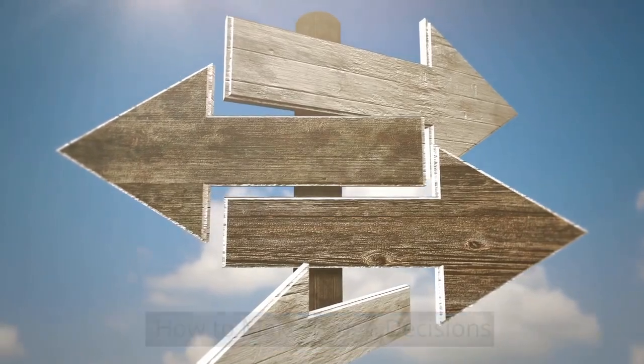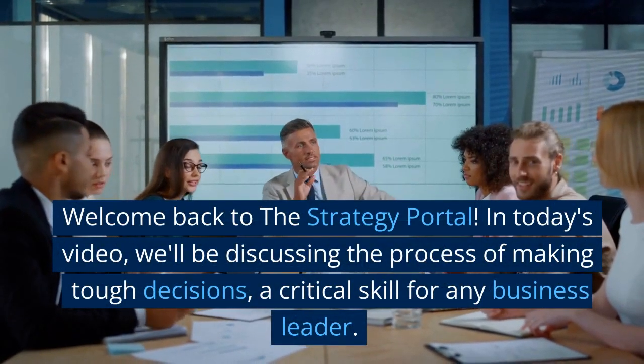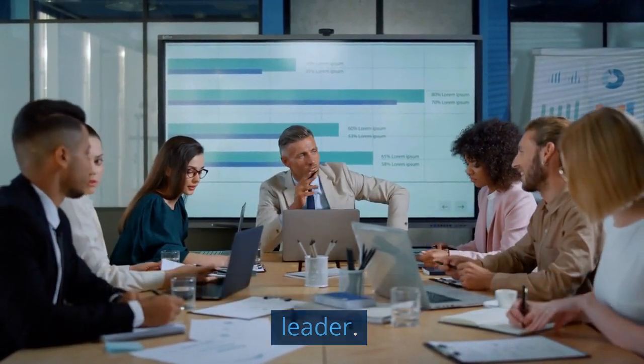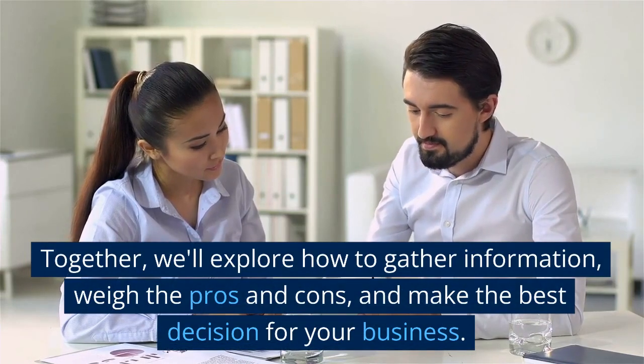How to make tough decisions. Welcome back to the Strategy Portal. In today's video, we'll be discussing the process of making tough decisions — a critical skill for any business leader. Together, we'll explore how to gather information, weigh the pros and cons, and make the best decision for your business.